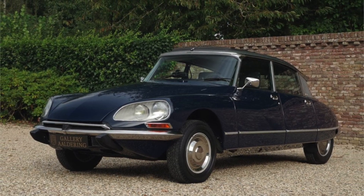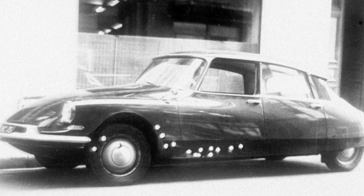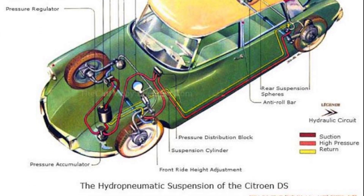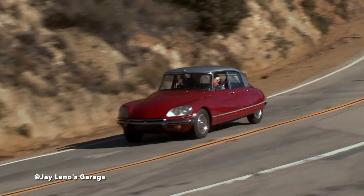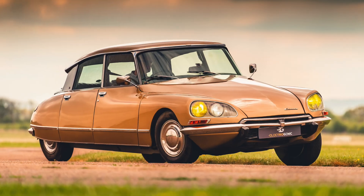The Citroen DS, known for many things like its elegant design and saving the life of French President Charles de Gaulle during an attempted assassination, but one of its most notable is its clever hydropneumatic suspension. Because of it, to this very day the DS is considered to be one of the most comfortable cars ever built.